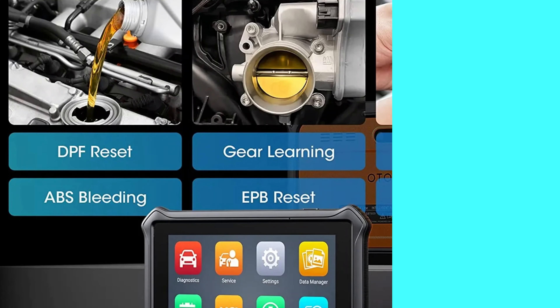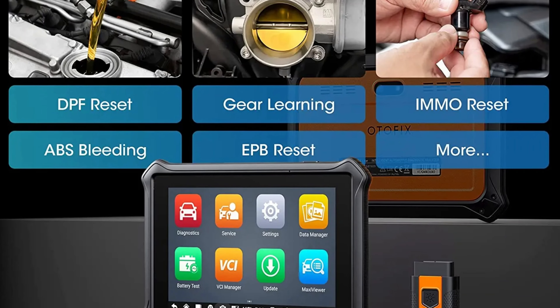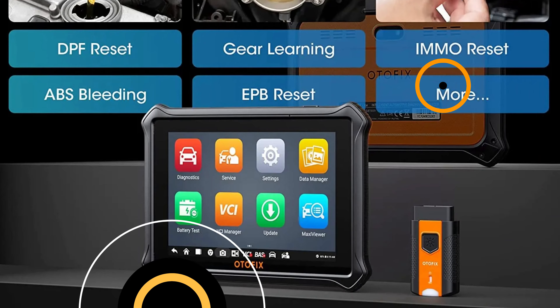Its 5,800 mAh battery can handle extended diagnostic sessions without frequent recharging. The product comes with a one-year warranty and two years of free software updates, ensuring the scanner remains current and capable of diagnosing the latest vehicle models.